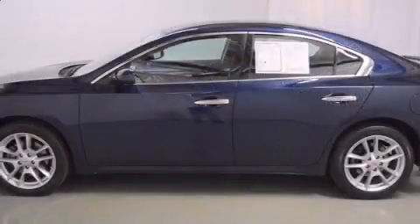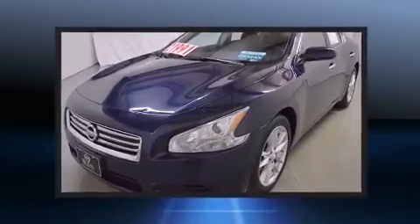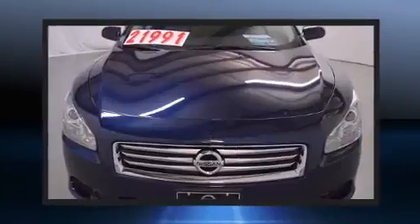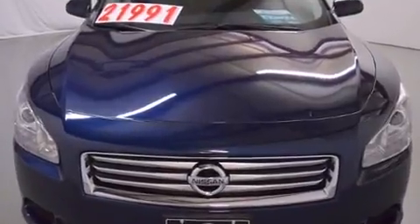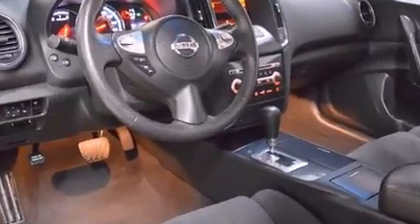A wealth of standard features mean that you no longer have to sacrifice, such as remote keyless entry, front and rear reading lights, speed-sensitive wipers, a trip computer, an outside temperature display, power moonroof, and power seats.